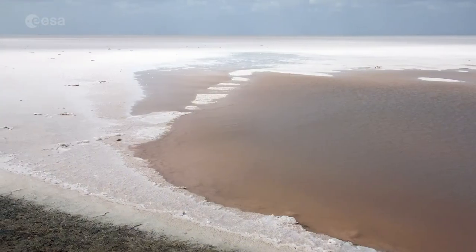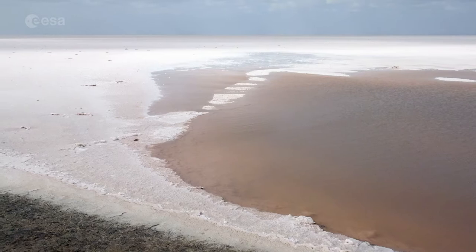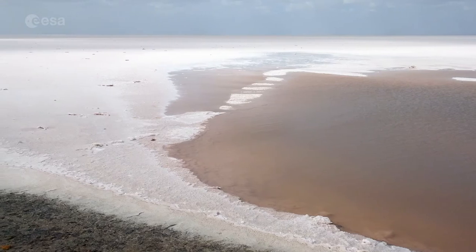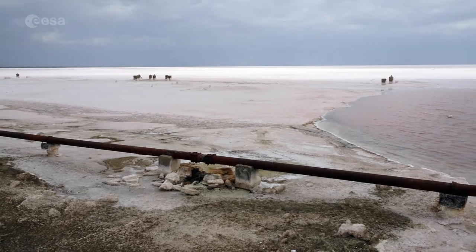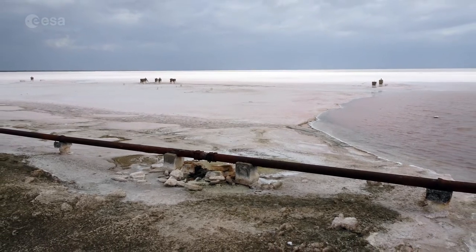Just north of the area pictured here lies the Great Rann of Kutch, a seasonal salt marsh located in the Thar Desert. The Rann is considered the largest salt desert in the world.